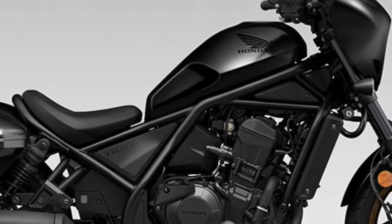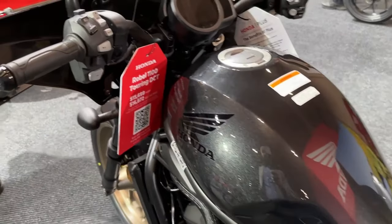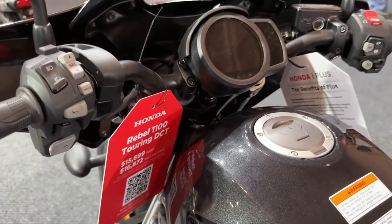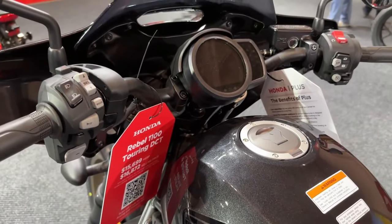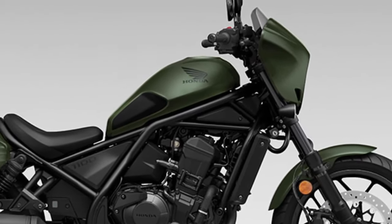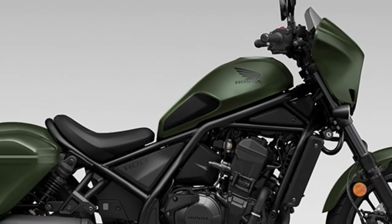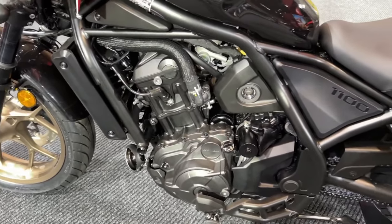Honda will launch its new Rebel 1100 DCT 2024 model, available in attractive metallic black and Bordeaux red metallic colors. The Honda Rebel 1100T DCT 2024 will be a cruiser-style motorcycle featuring a classic design with modern touches. Powered by a 1083cc engine with dual-clutch transmission for smooth and seamless shifting, its low seat height, relaxed riding position, and lightweight design make it easy to handle and maneuver.